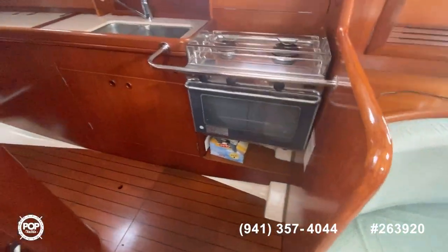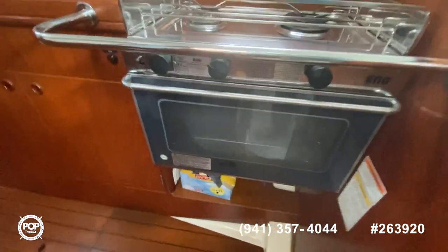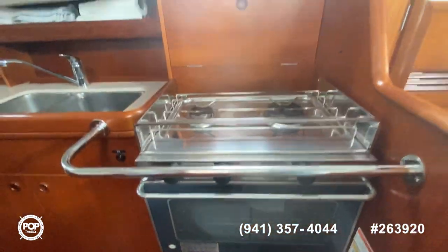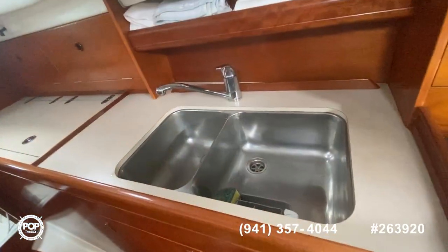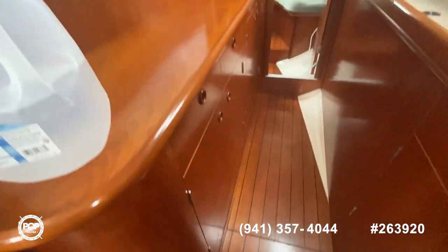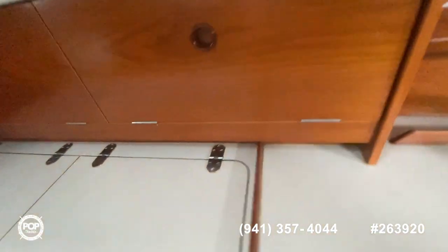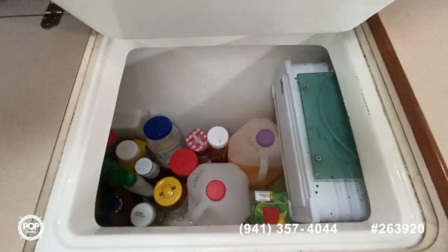Let's go over to the galley — very large galley. You've got the two-burner stove with the oven, the double sink. See all the cupboards — a lot of storage here, a lot of cupboards. Pull this up and you've got a nice large space refrigerator.